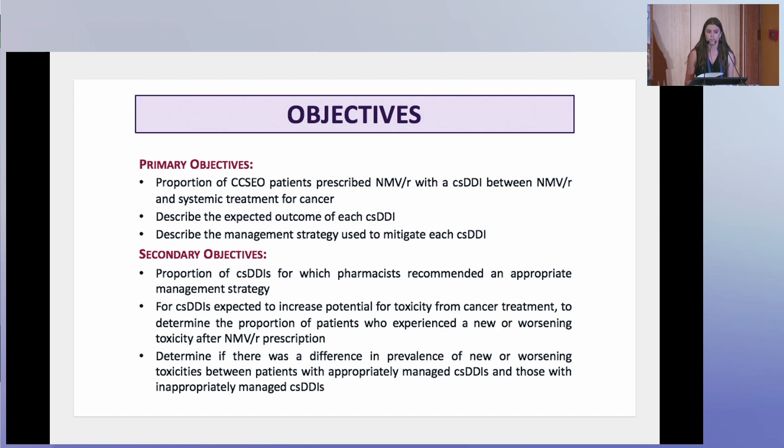For each clinically significant drug-drug interaction, we also aimed to describe the expected outcome of the interaction as well as the mitigation strategy recommended by the pharmacist. We had a couple of secondary objectives: one was to describe the proportion of clinically significant drug-drug interactions that were determined to have appropriate management recommended by a pharmacist. Management strategies were deemed appropriate if they were in line with the same guidance document or if they followed management strategies described in primary literature cited by the pharmacist. We also conducted a secondary toxicity analysis to determine the proportion of patients who experienced a new or worsening toxicity after nirmatrelvir or ritonavir prescription, by reviewing patient charts.